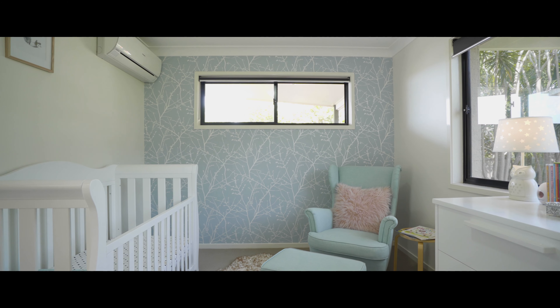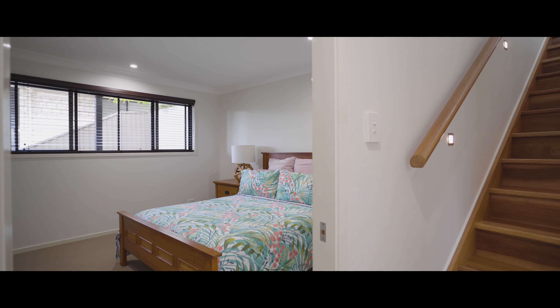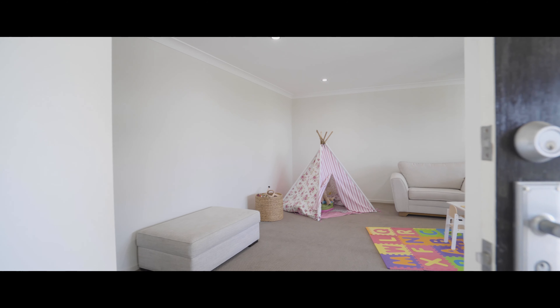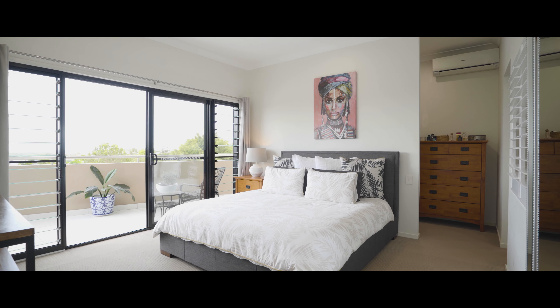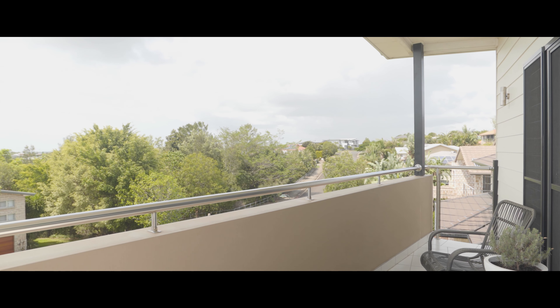Set over two levels are four spacious bedrooms with built-in robes. The lower level serves as an ideal private guest suite and is attached to a rumpus room, while on the upper level the exceptional master retreat enjoys a walk-in robe, stylish en-suite and opens onto a balcony with wide views stretching all the way to the ocean.